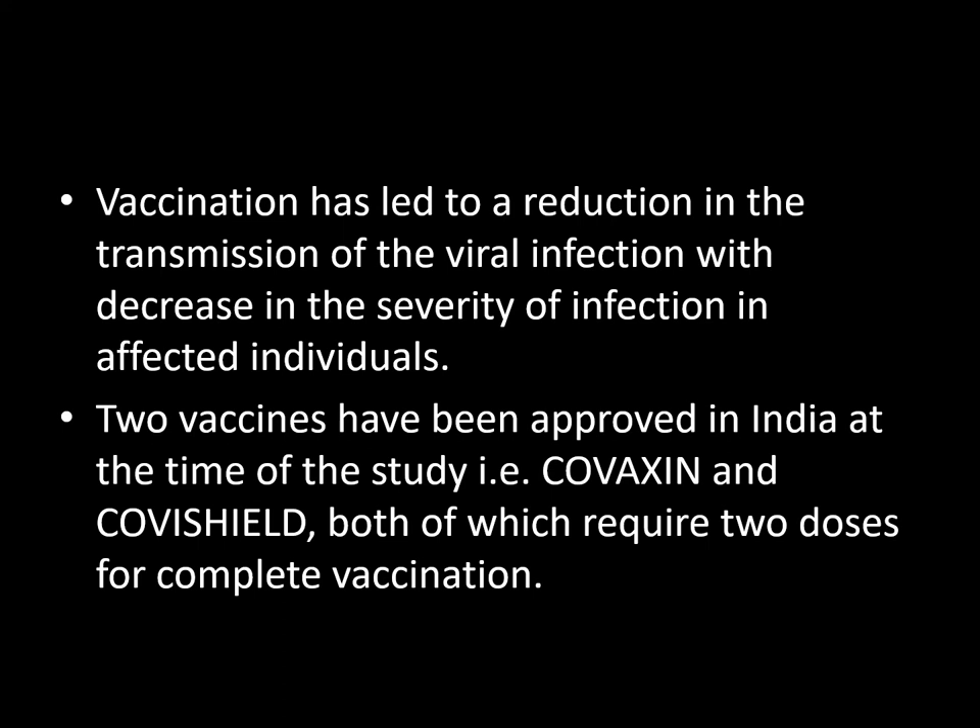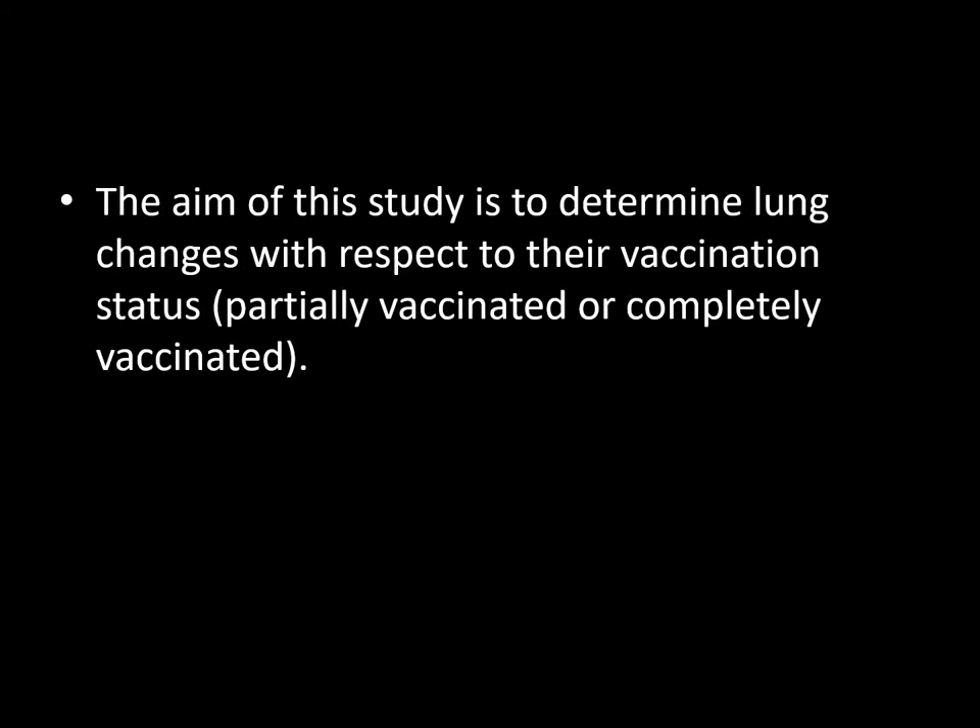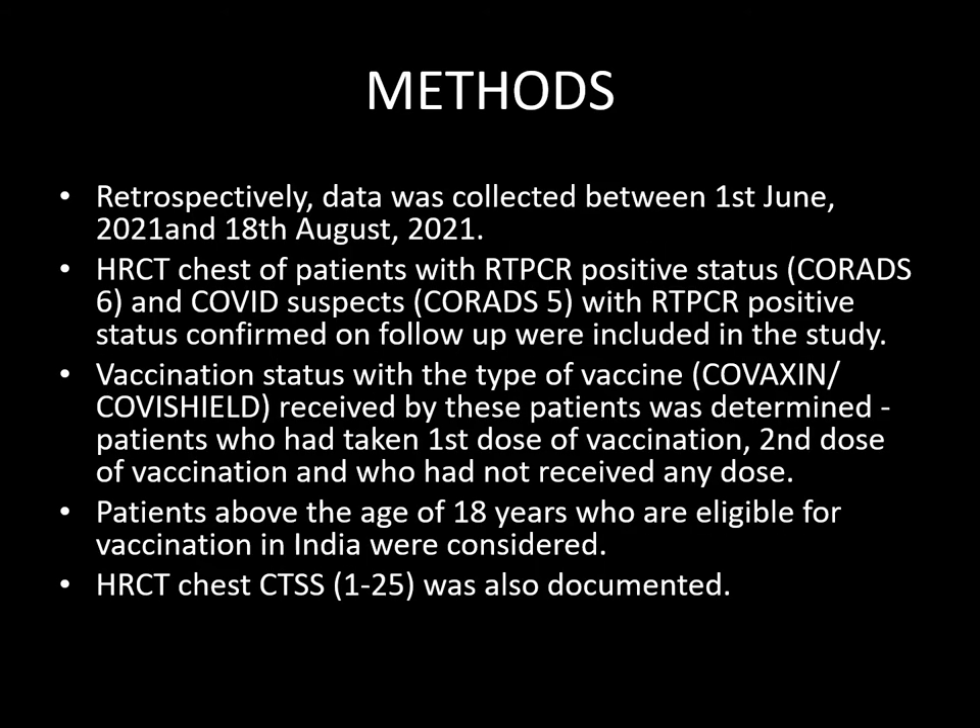Two vaccines have been approved in India at the time of the study, i.e. Covaxin and Covishield, both of which require two doses for complete vaccination. The aim of the study is to determine lung changes with respect to their vaccination status, whether the patient is partially vaccinated or completely vaccinated.